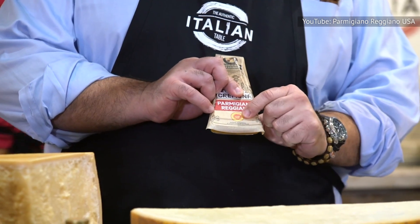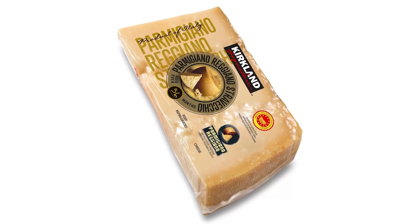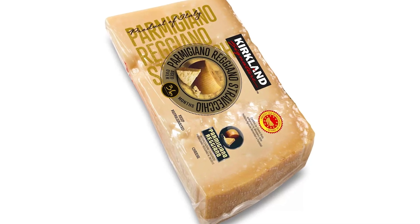So a pound of Parmesan can make a pretty big dent in a grocery budget, with some cheesemongers charging close to $35 for a wedge. This is where Costco's Kirkland Signature Parmigiano-Reggiano comes in as an excellent choice for Italian cheese on a budget.